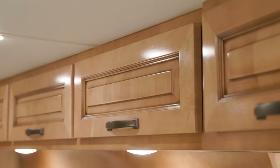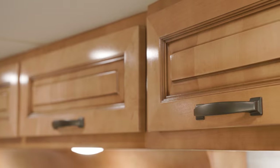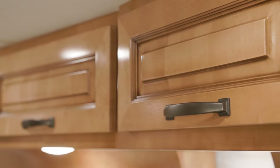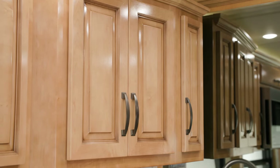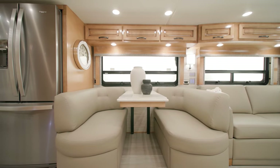Handmade hardwood cabinets are available in four colors, in either a matte or high-gloss finish — seen here in optional toffee-glazed maple. All cabinets feature soft-close drawers. This floor plan shows an optional Eurobooth dinette, while a Haida leaf table is standard.